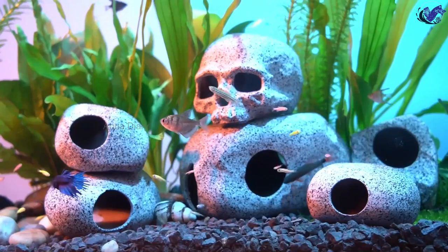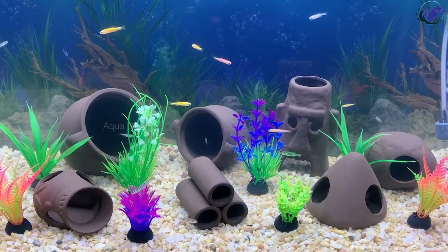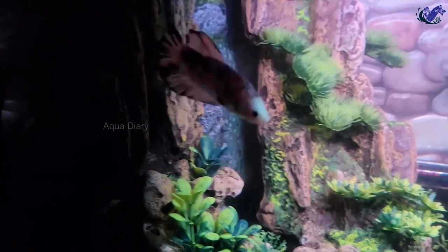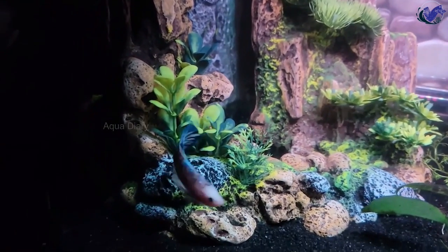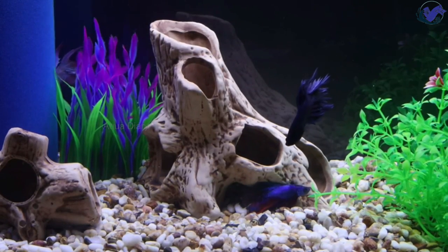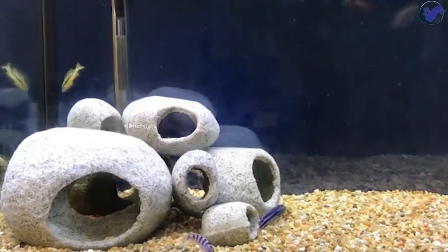Number one: caves and hideouts. Caves and hideouts are a great option for betta fish resting spots. Providing caves or hideouts in your aquarium creates security and comfort for your fish, and a more natural and familiar environment. You can create a visually appealing and dynamic environment by using a variety of caves or hideouts. Betta fish are territorial creatures and often establish territories in their aquarium.